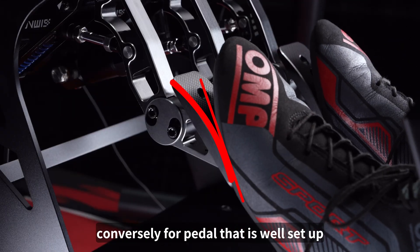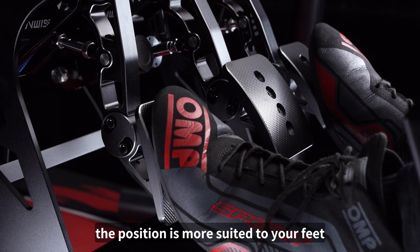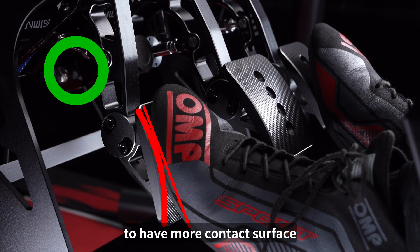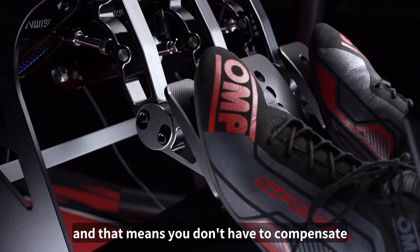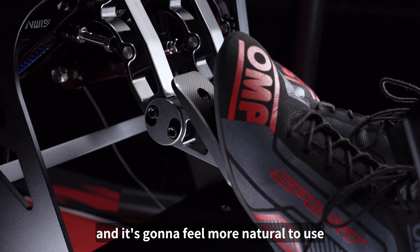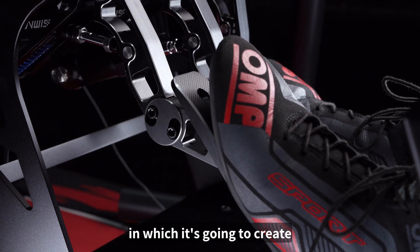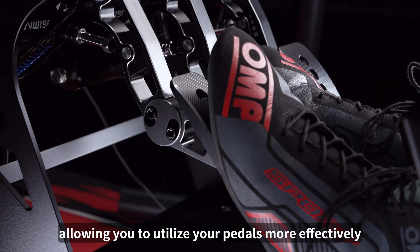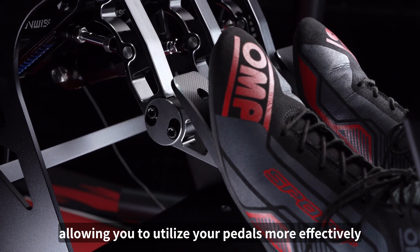Conversely, for a pedal that is well set up, the position is more suited to your feet and you're going to have more contact surface between your feet and the pedals. That means you don't have to compensate for the positioning on the pedals and it's going to feel more natural to use, creating less unwanted tension within your muscles and allowing you to utilize your pedals more effectively.